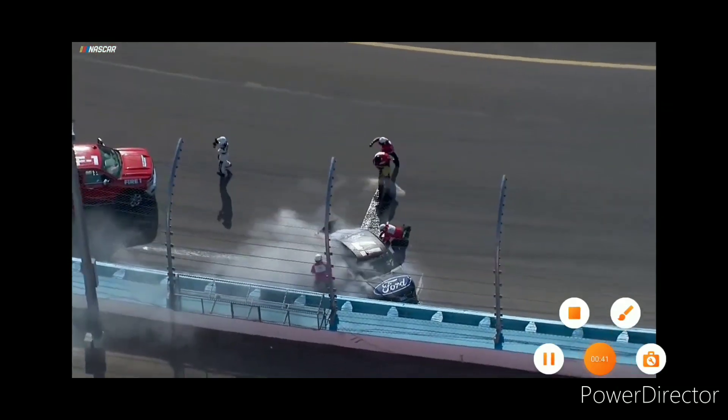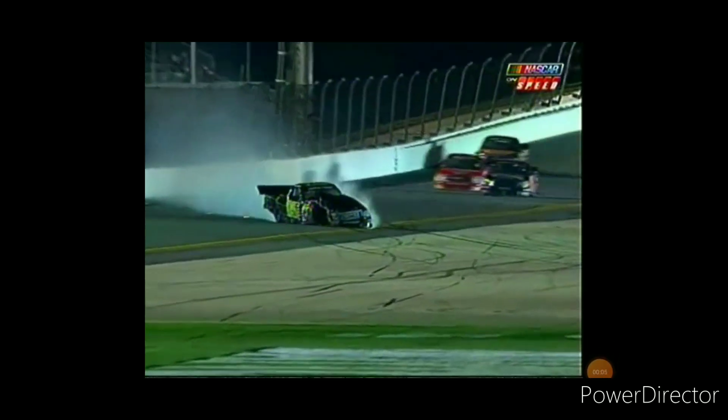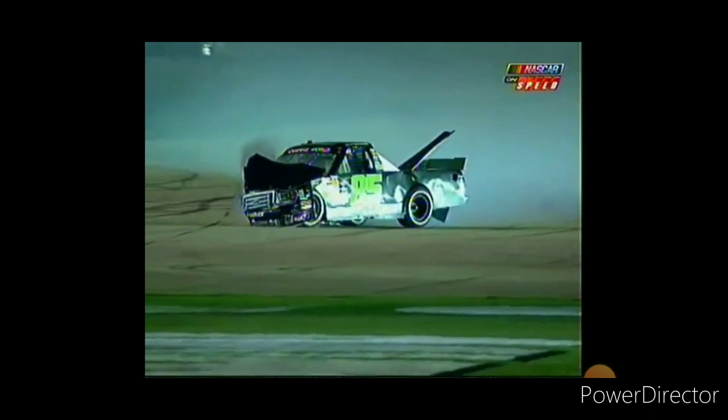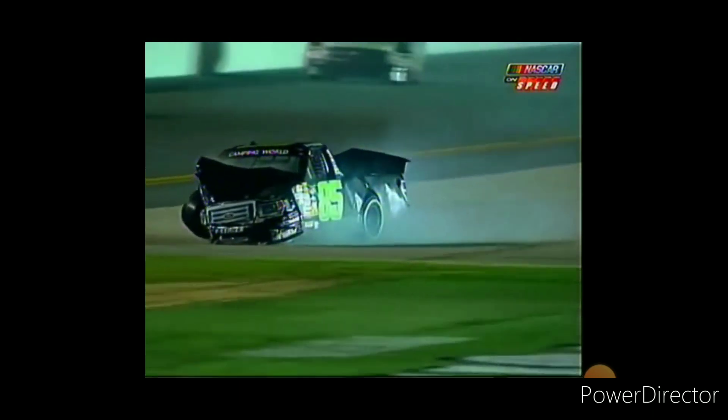Hard contact. And there wasn't another truck anywhere near him. It looks like something may have broken on his truck, or maybe he got loose and overcorrected. It looked like if what happened the lap before happened again, he might not have been as fortunate with his save.